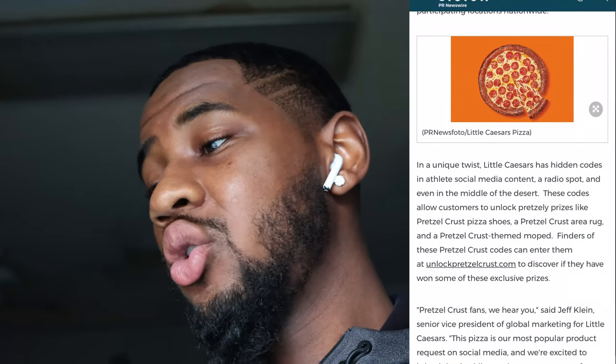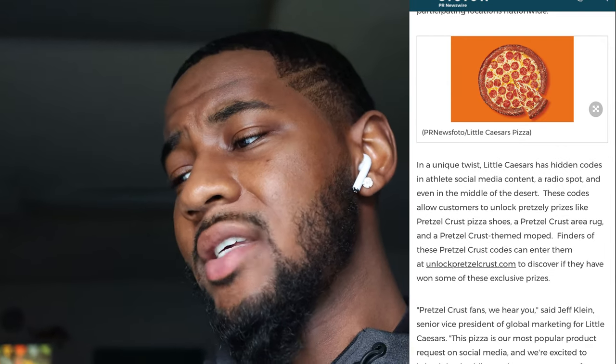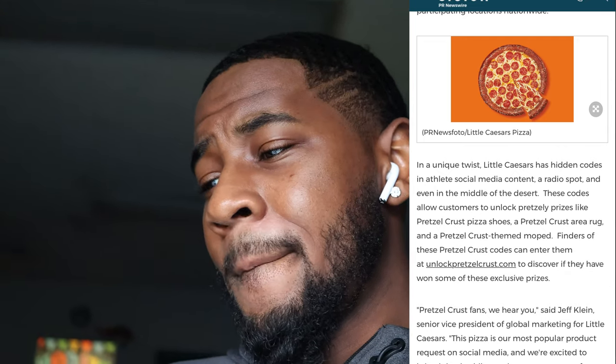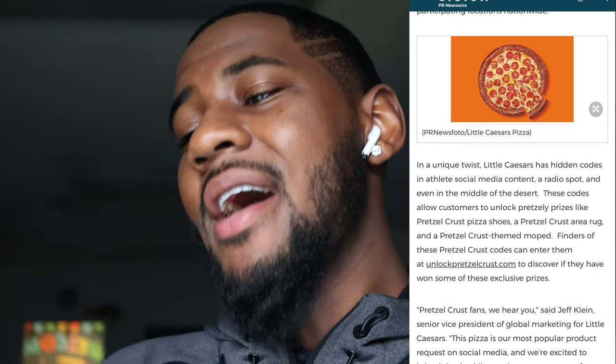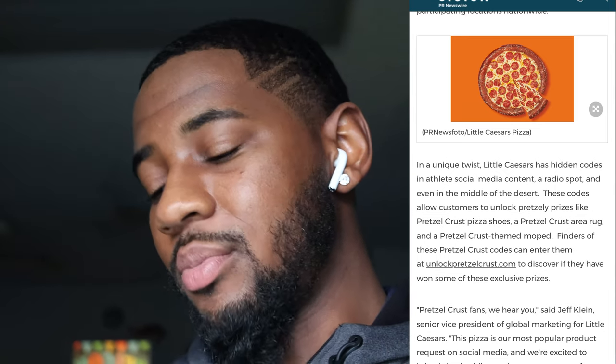Supposedly they're doing something with a little hidden code. It says in a unique twist, Little Caesar's has hidden codes in athlete social media content, a radio spot, and even in the middle of the desert. These codes allow customers to unlock pretzel prizes like pretzel crust pizza, shoes, a pretzel crust area rug, and a pretzel crust themed mop. Finders of these codes can enter them at unlockpretzelcrust.com to discover if they've won exclusive prizes.